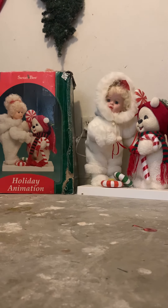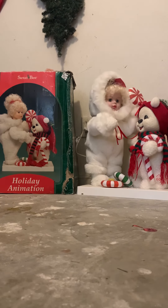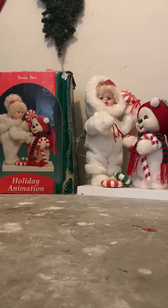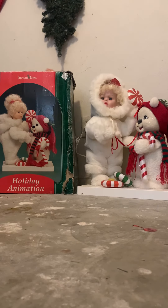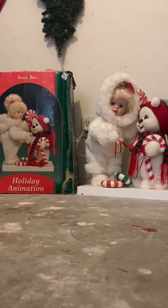Her head moves, her arms move, and her body moves. The snowman's hands only move. That's the animation — and it's quiet, as you can tell.